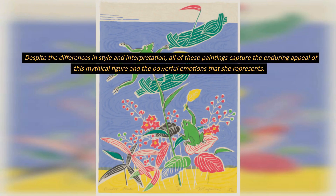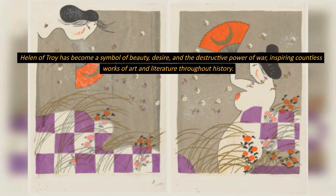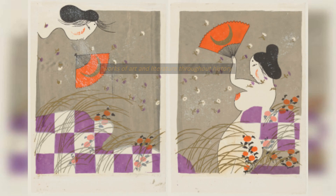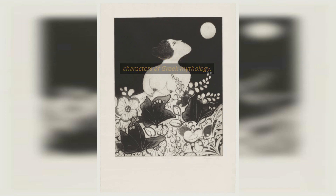Despite the differences in style and interpretation, all of these paintings capture the enduring appeal of this mythical figure and the powerful emotions that she represents. Helen of Troy has become a symbol of beauty, desire, and the destructive power of war, inspiring countless works of art and literature throughout history. Whether depicted as a tragic victim or a femme fatale, Helen remains one of the most iconic and enduring characters of Greek mythology.